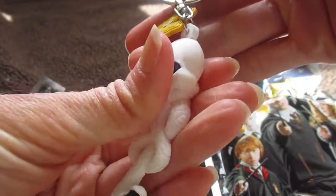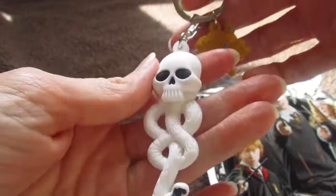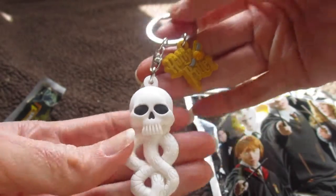These are the nicest quality keychains ever. So first one is the Dark Mark.